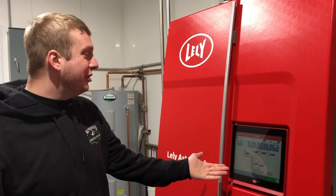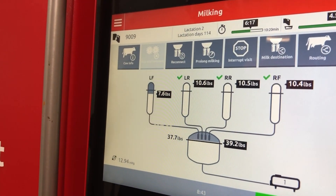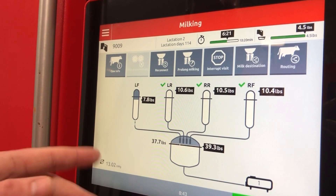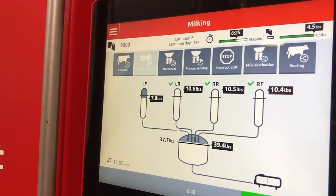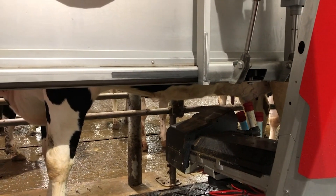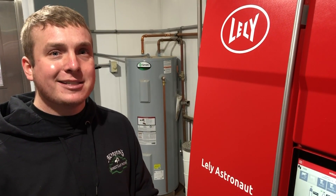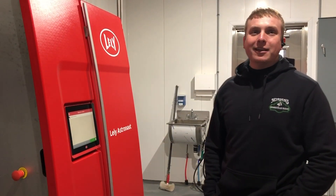This cow right here just finished milking — she was expected to give 37.7 pounds and gave 39. We really like how the robot quarter-milks each cow. Right now she only has one teat left on; she's a second-lactation cow at 114 days in milk. The data we can get from T4C and G4C has been amazing — milking the right cow at the right time, recognizing our best producers, and identifying cows we might need to check from a conductivity or somatic cell standpoint for potential mastitis.